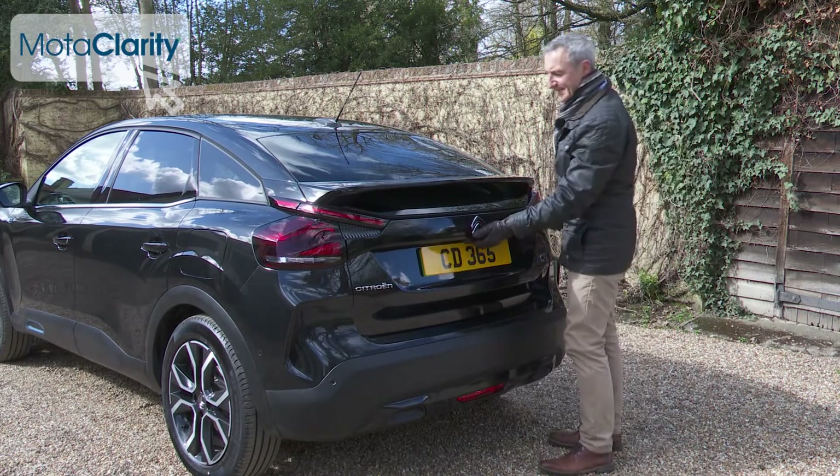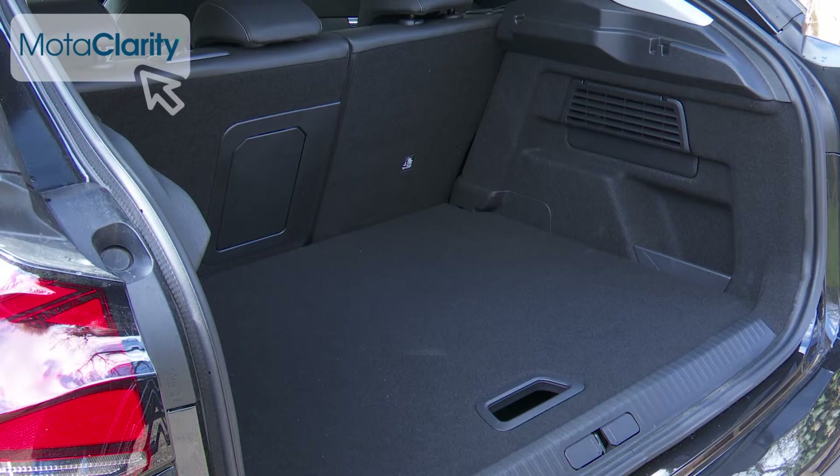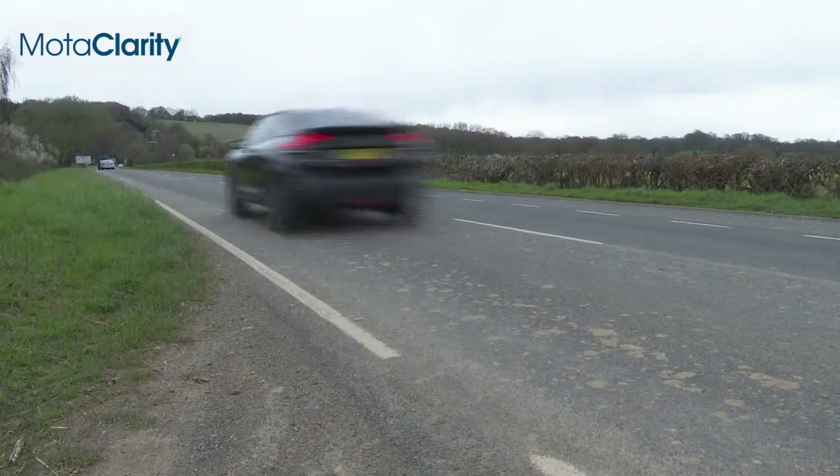Out back there's a decently sized 380-litre boot, which is exactly the same size as that of the combustion engine model. Citroën includes a twin-level boot floor for extra convenience.